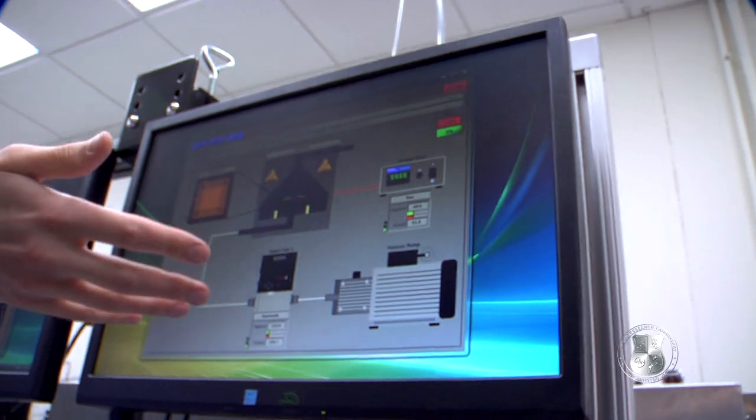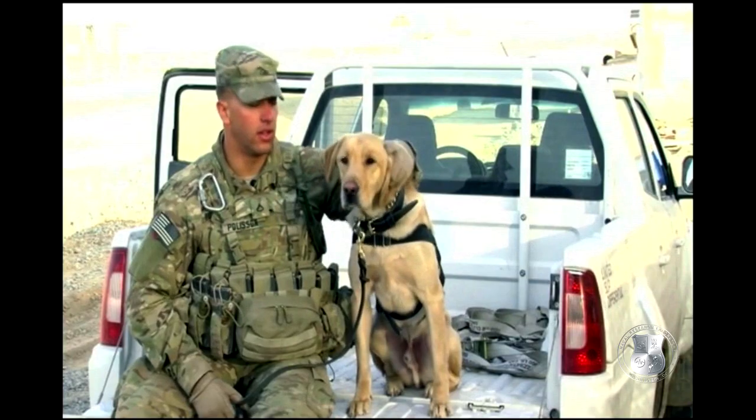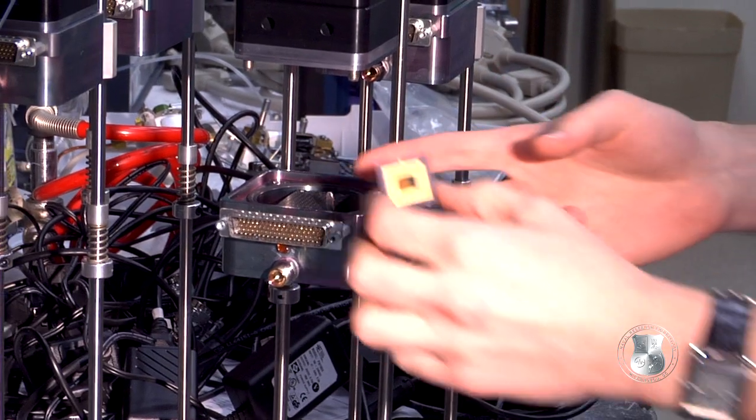Dogs and laboratory-grade equipment are the current state-of-the-art for trace chemical detection. But both are expensive and require a trained professional to handle. The sensors that Dr. Field is working on are an example of nanotechnology.